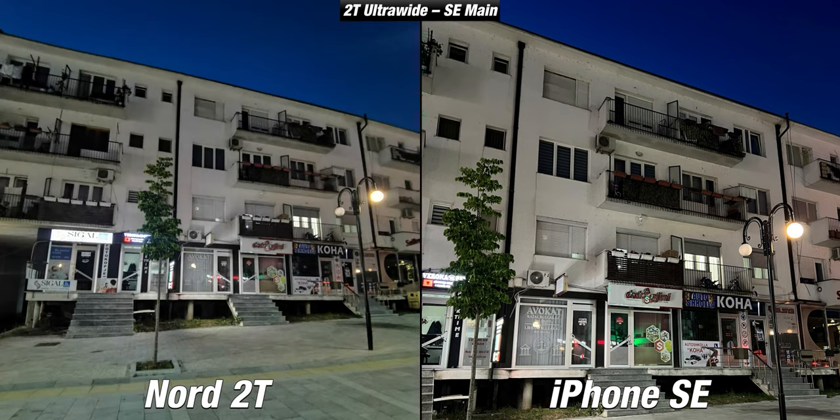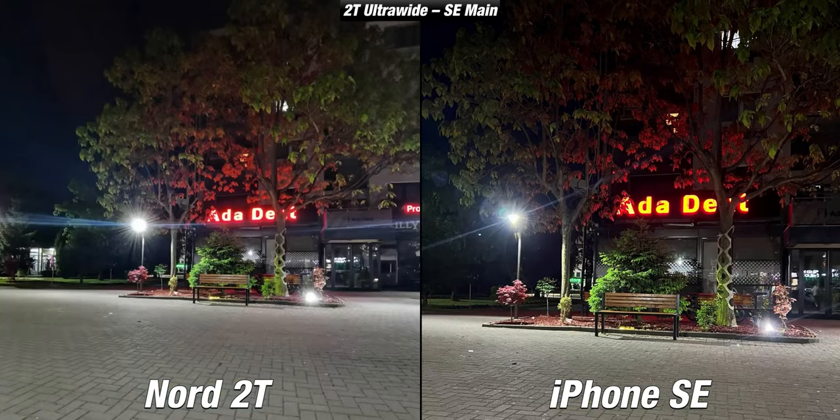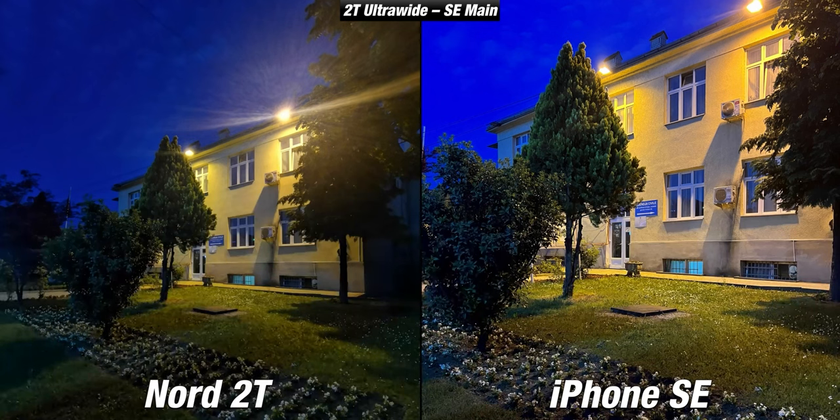The ultrawide camera of the Nord in low light is very bad even with night mode — it is darker and has a lot of noise. It's nice to have, but when buying a mid-range device like the Nord 2T, don't expect a great ultrawide camera in low light.